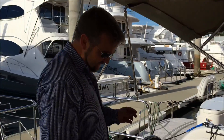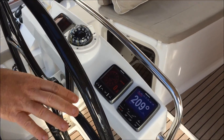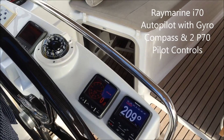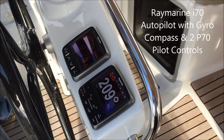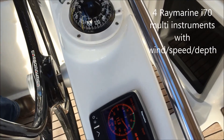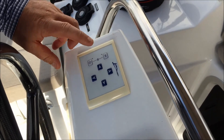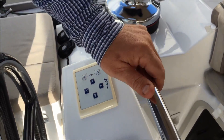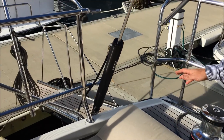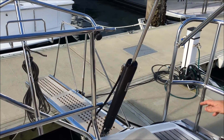Coming across to the electronics, on each helm station we have the sailing equipment. On the port side it's all Raymarine instruments — autopilot on both port and starboard helm, and instruments for wind, depth, speed — you can set these up as you need. On the port side here we have the control for the passerelle, which is out the stern. A simple push of the button enables us to move the passerelle in and out as needed when you're in the marina in Europe and the Mediterranean — an essential item.